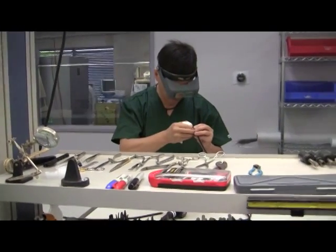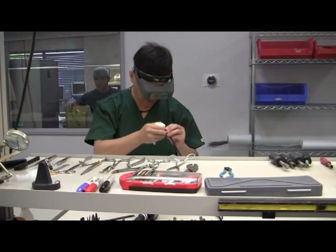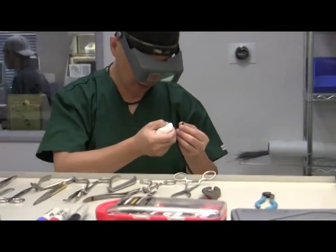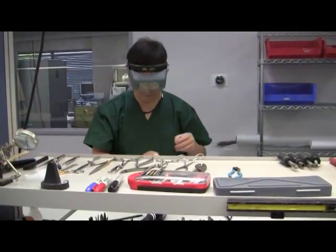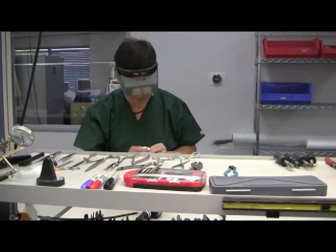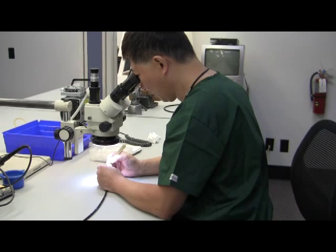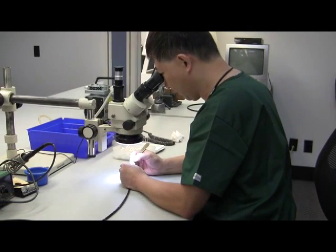Objective lens, light guide lens, and a C cover — everything looks fine. It's good, no problem. Just a little bit dirty, just needs a full clean.